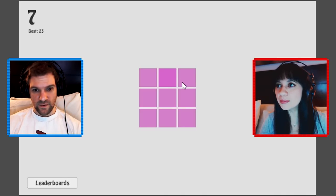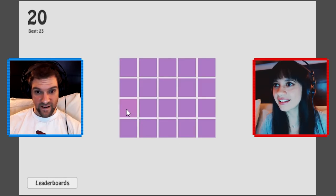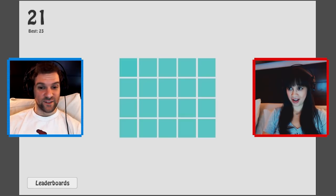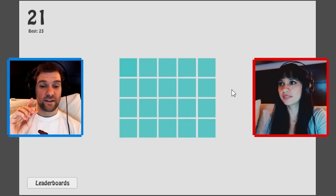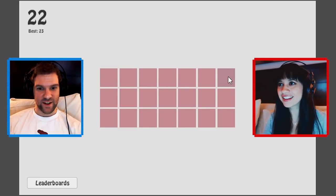BAM BAM BAM BOOM BOOM BOOM! Oh yeah! 21. That's a tough one — maybe top left. I think it's top left. I'm gonna go with it. I think it's top right. That's lower right.